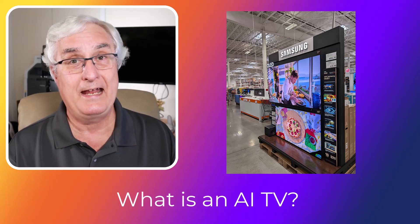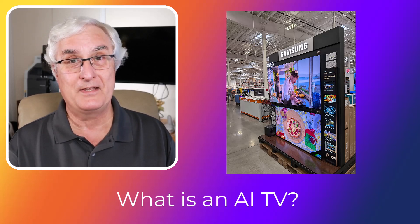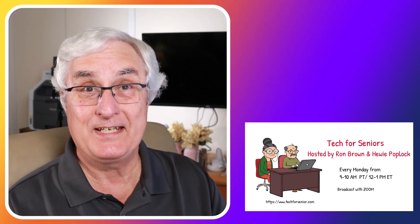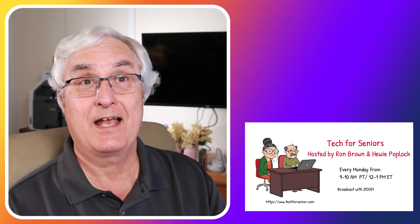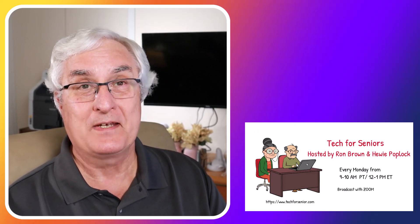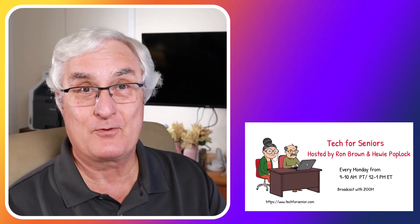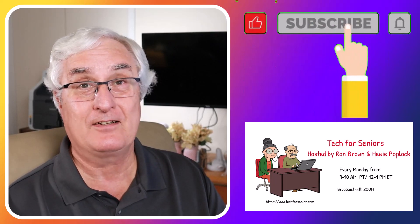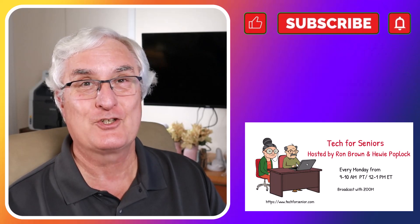Well, if you don't know anything about AI TVs, I'm going to talk about that today and explain it. I'm Ron Brown with Tech for Senior, where we help seniors understand technology and AI TVs. We recently reached 10,000 subscribers — I want to thank everybody who made that possible. If you haven't clicked like and subscribe, I'd sure appreciate it.